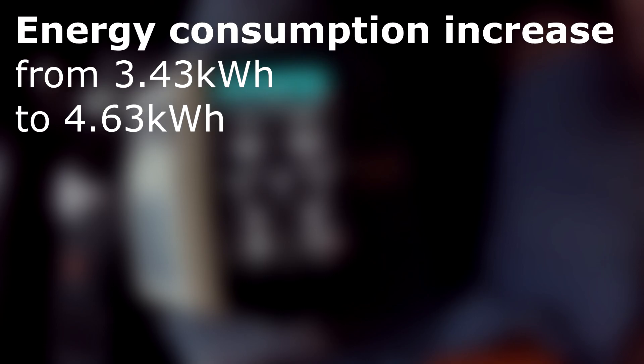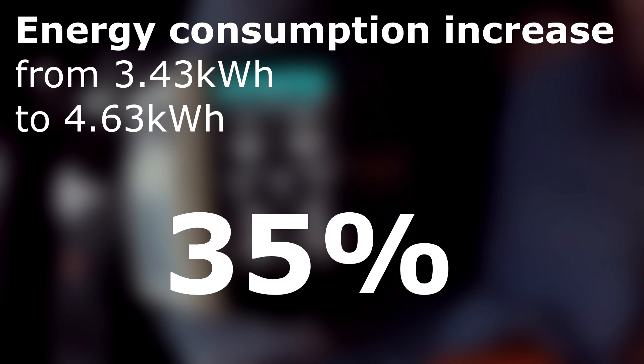Taking these 3.43 kilowatt hours as our normal baseline, the consumption with the trailer was increased by 35%. This is quite a lot more energy consumed than I actually expected, considering the trailer and the load was only 400 kilos.